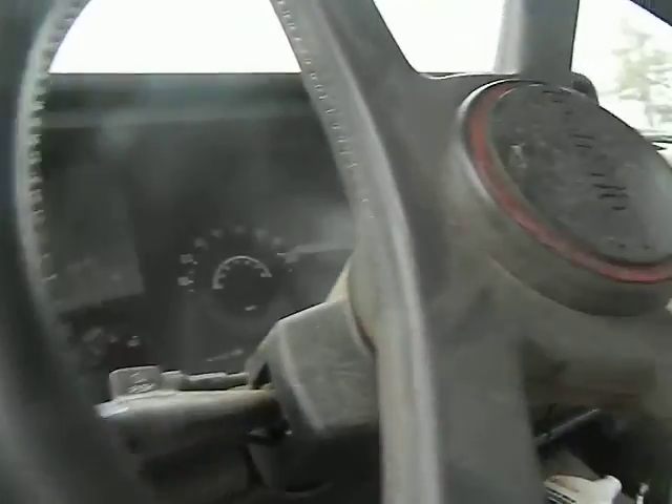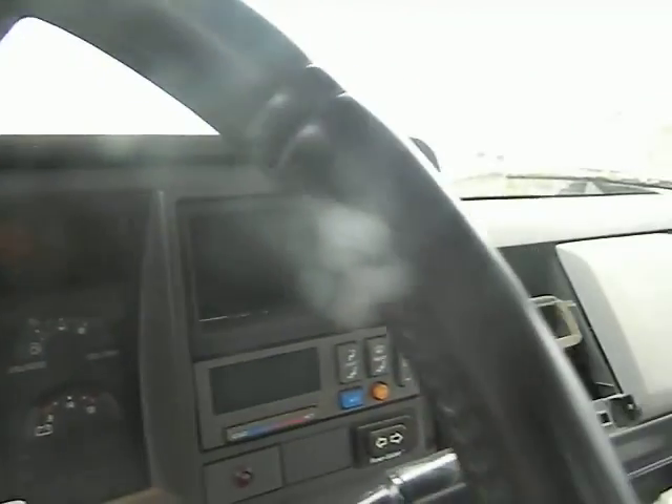It's got power door locks, power windows, a four-spoke wheel, and tilt column. It's got gauges — it does not have a tachometer, but it has sweep gauges for the rest of the gauges.